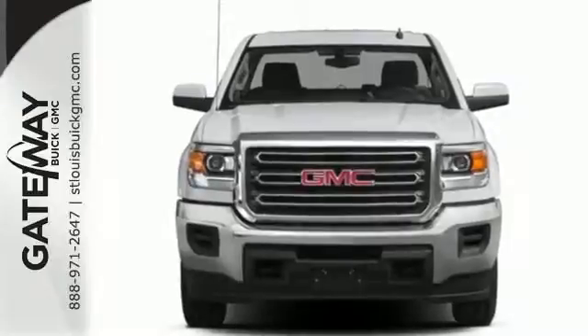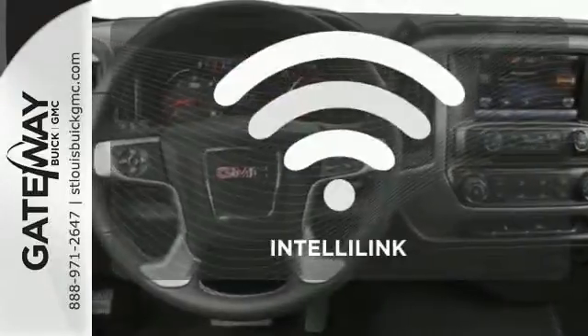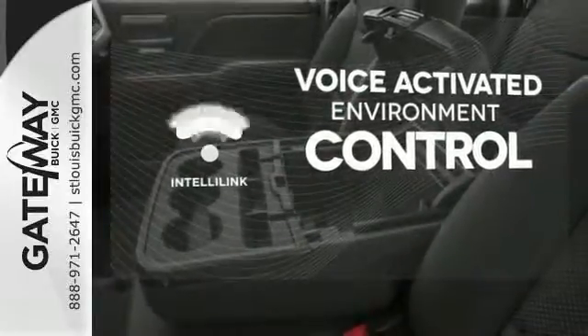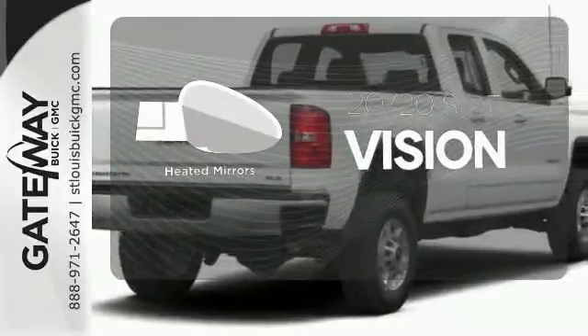It also has four standard upper tie-downs to help you manage cargo and trailer sway control. The IntelliLink system allows you to control your music, hands-free calling, and so much more with just the sound of your voice. The heated mirrors let you see behind you without all the work.